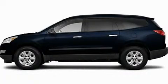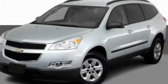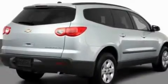This is a 2011 Chevrolet Traverse, functional utility for a modern lifestyle. It features a 3.6-liter six-cylinder engine and an automatic transmission.